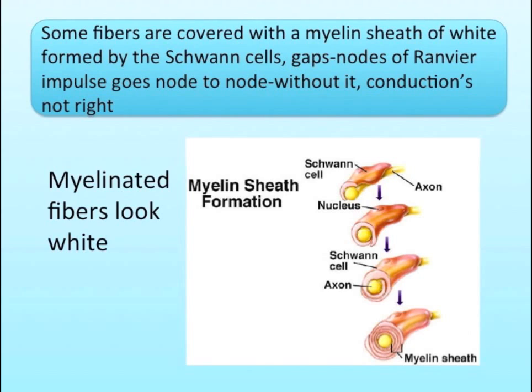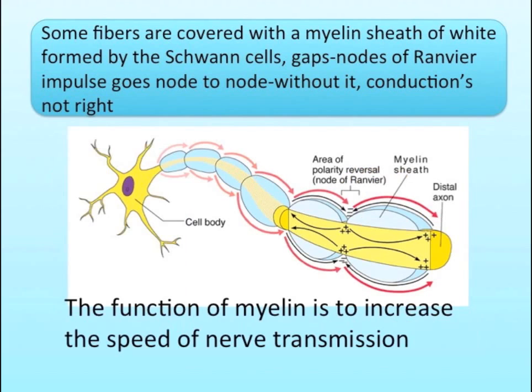Some fibers are covered with a myelin sheath of white, formed by the Schwann cells. Gaps called nodes of Ranvier — impulse goes node to node; without myelination it's not right.